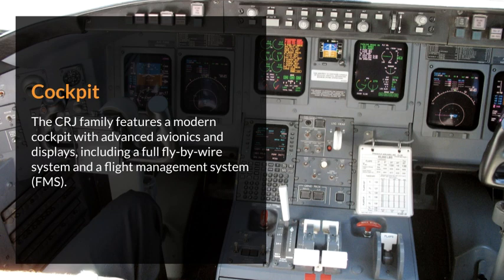Cockpit. The CRJ family features a modern cockpit with advanced avionics and displays, including a full fly-by-wire system and a flight management system (FMS).